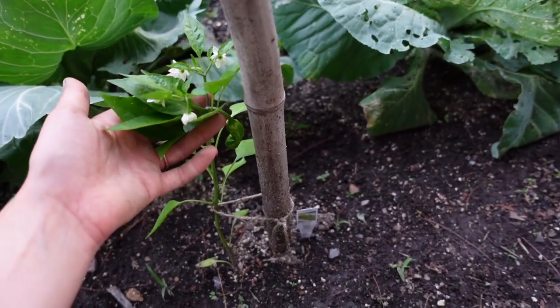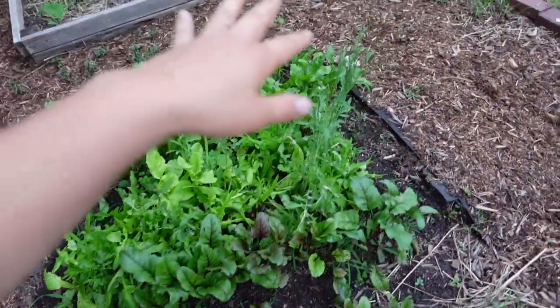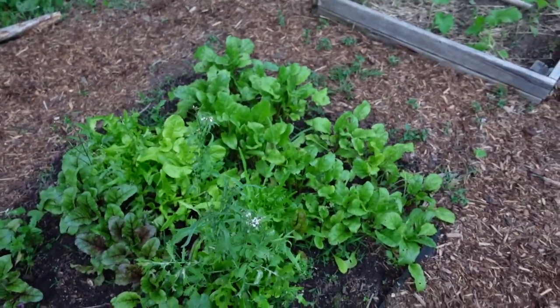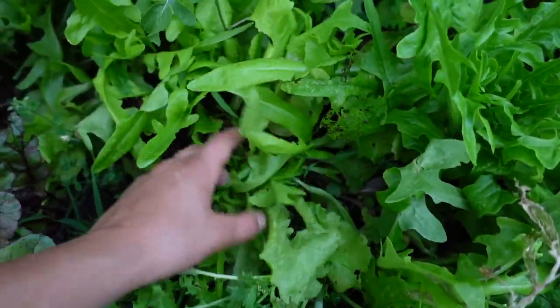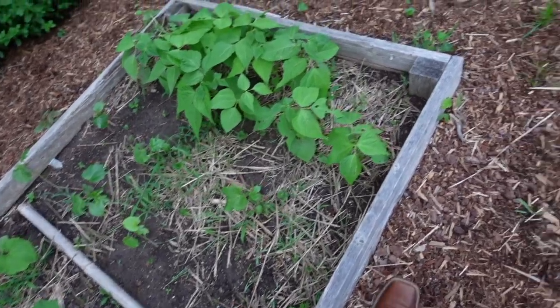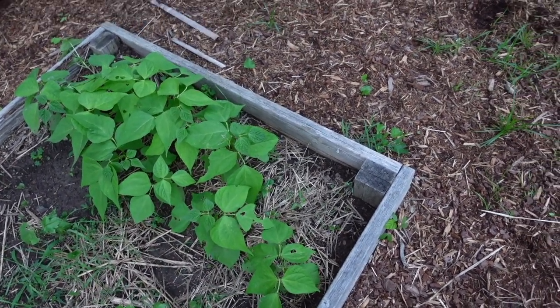Here we have some shishito peppers — not a super robust plant, but I just hope it can support the peppers. In this last area, the wood has completely rotted out from around this bed so it's not lined at all. We have some more beets in a few different varieties and some bolting lettuces that are just about ready to pull — we're definitely still harvesting off the ones that haven't folded yet, they're still delicious. Then back here in this last bed we have some squash, some okra, and green beans that my sweet one-and-a-half year old was able to plant herself. I just made the holes for her to put the seeds in, so it'll be really cool for her to watch those grow.